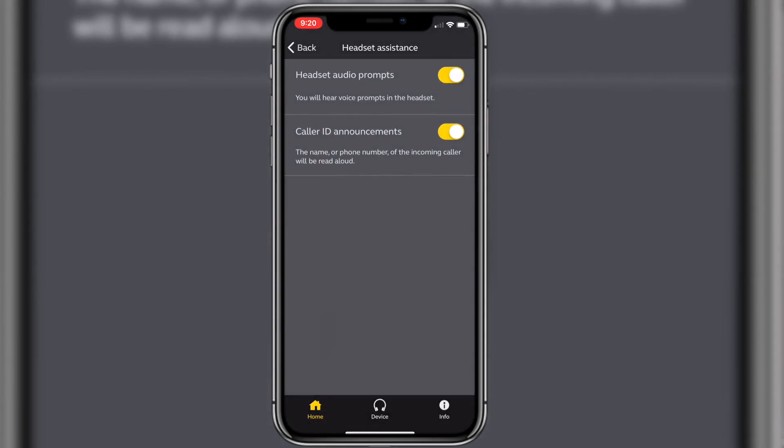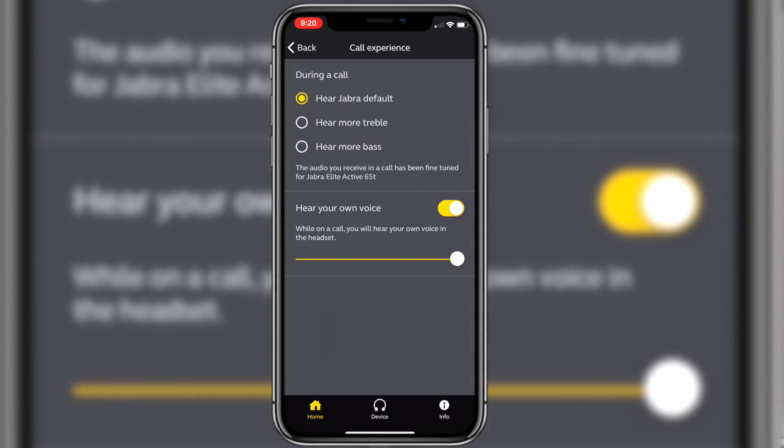Going deeper in the app, there are also phone call settings where you're able to have the headphones announce caller ID, and you get the option to hear yourself during a phone call. For headphones that have four microphones, the audio quality is actually really good. Both earbuds are stereo, so you'll hear the other person on both the right and left earbud. Unfortunately, only the right earbud has to be placed in for calls — you can't have a conversation with only the left one on. But the microphone quality on calls sounds good, and I never encountered an issue where the other person had a hard time understanding me, even outdoors.